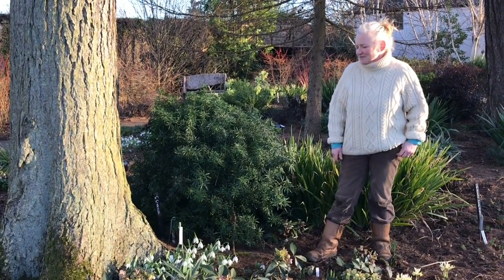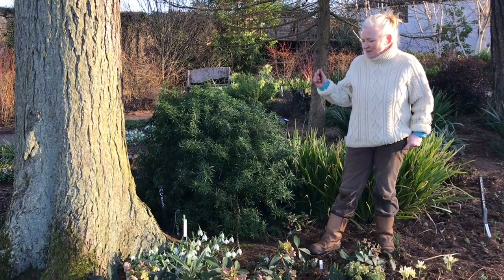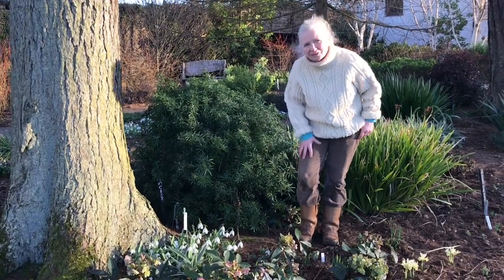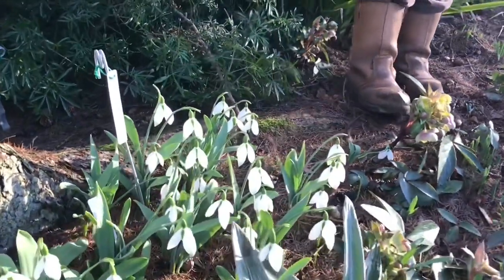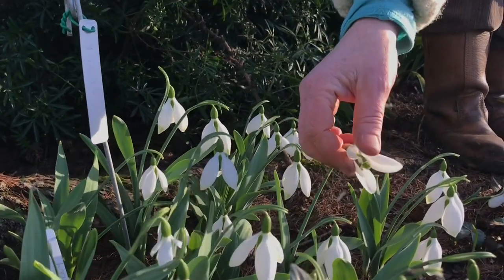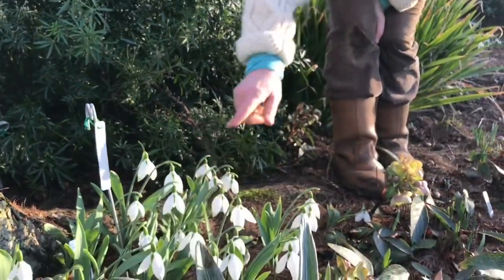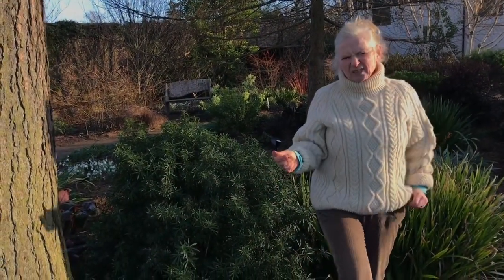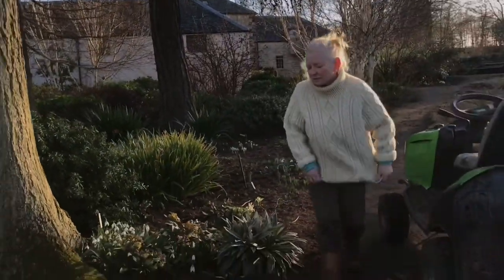Here we are in one of our other winter gardens at Cambo, which hosts one of our main special collections. We're standing in front of Big Boy, who is quite a small snowdrop in comparison to some of the others we've seen, but he has the most amazing massive flowers relative to his size, with the most gorgeous completely green inner in the middle. He's an elvisii type, which means he has bigger, fatter leaves than normal snowdrops and a slightly greeny-grey colour as well.